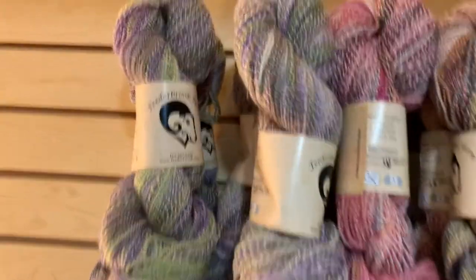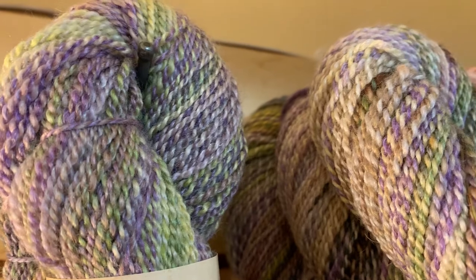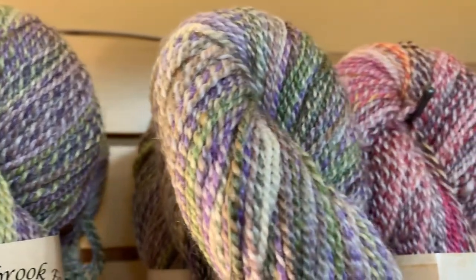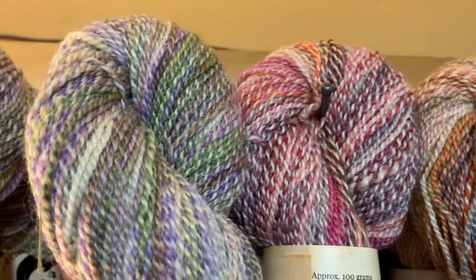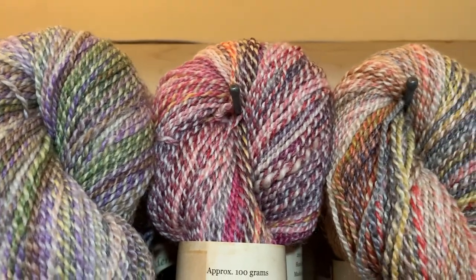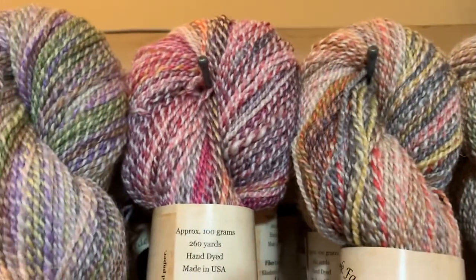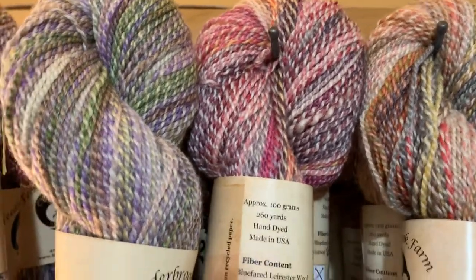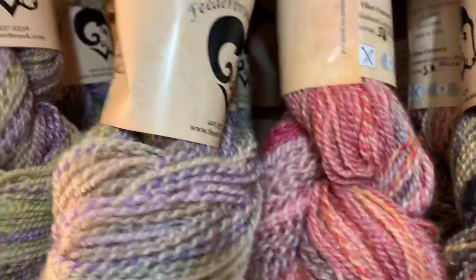Let's get a close-up so you can see the shine. The colorways on the Sea Cell blend are going to come out slightly more muted than on her regular Blueface Luster blends, which are 100% BFL. The BFL takes dye with very bright colors, and the Sea Cell tempers that. Here's Specific Heat — see it's sort of different shades of red.